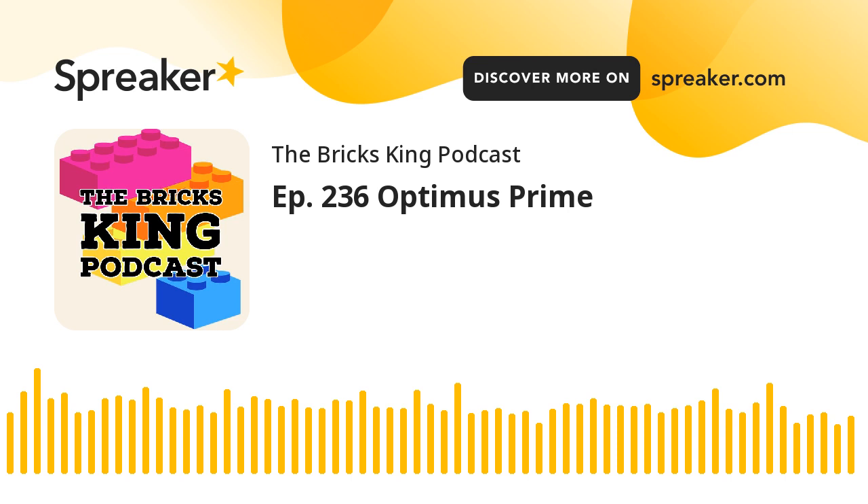Welcome to the Bricks King Podcast, where I'm going to bend your ear about LEGO, review those amazing bricks and plastic, and discuss what is new and up and coming around the LEGO world. Welcome to the Bricks King Podcast.